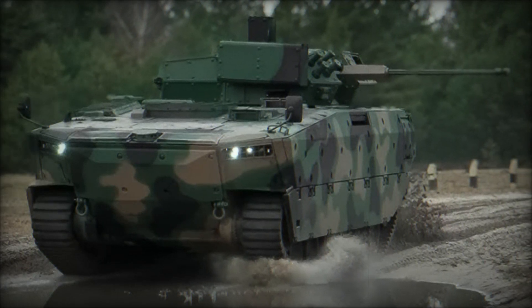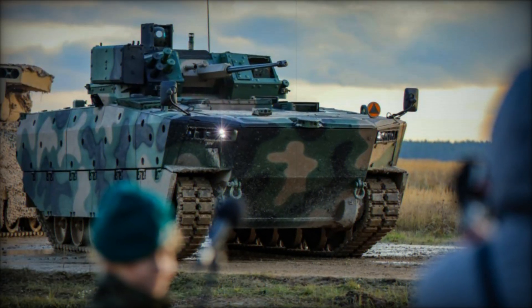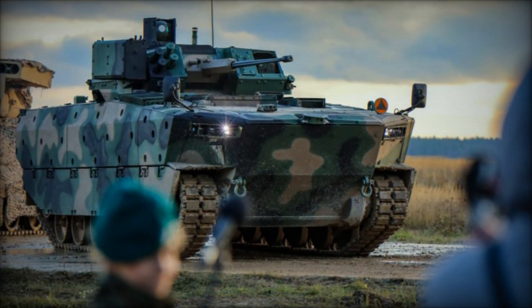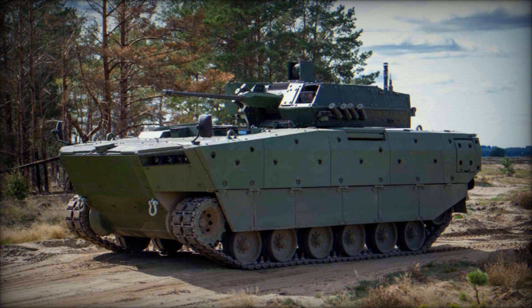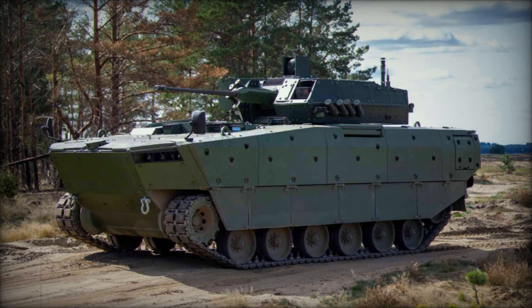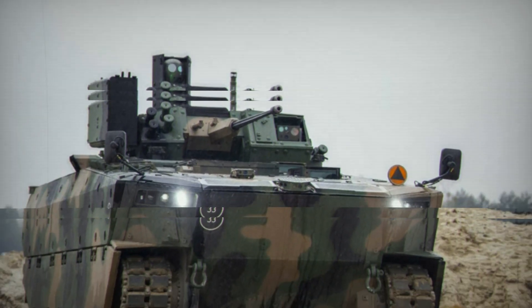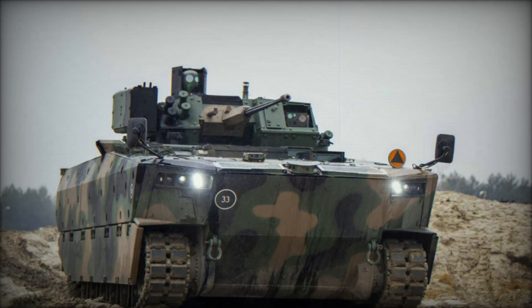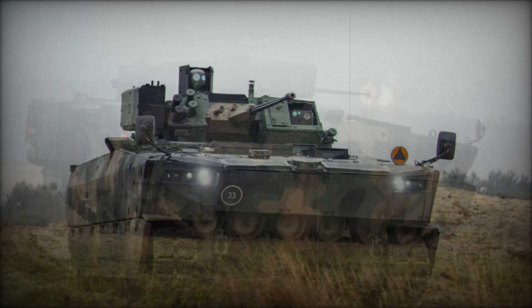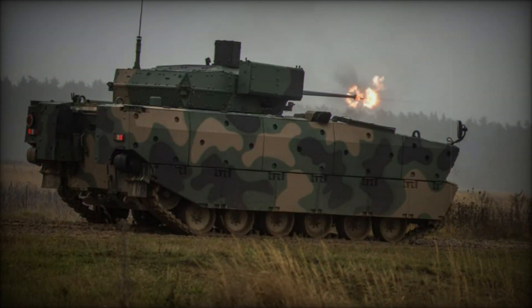Let's move on to the armament. Borsuk is equipped with a 30mm automatic cannon capable of effectively destroying infantry and lightly armored vehicles. But that's not all. The vehicle is also fitted with a Spike LR anti-tank missile launcher, which allows it to fight enemy tanks at long distances. Additionally, it has a machine gun to protect against infantry and other targets. Another important feature is its modular design, which means it can be adapted for different tasks.